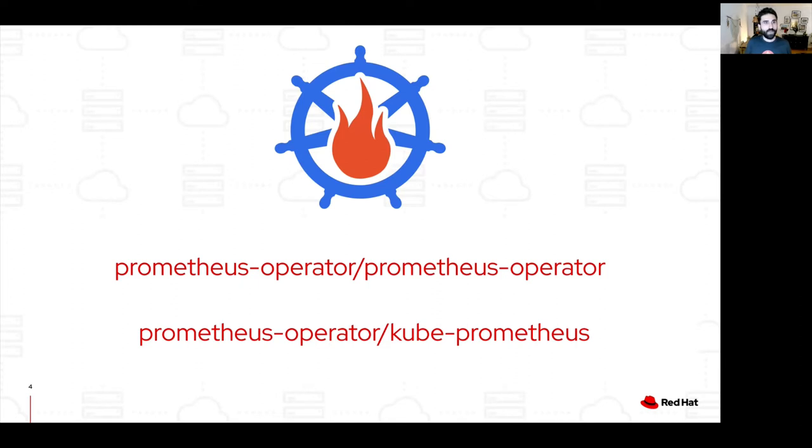In this stack, we have a Prometheus HA pair, Alert Manager, Thanos Ruler, and Thanos Querier to provide a global overview for the Prometheus HA pair.